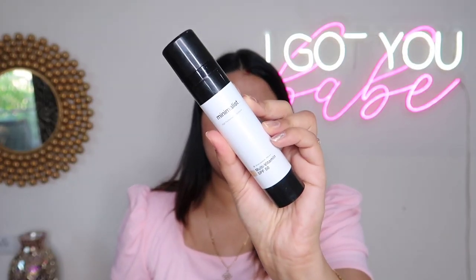My next recommendation is the Minimalist Multi-Vitamin SPF 50 Sunscreen, now coming in new packaging. It's a very good sunscreen for all skin types — it all depends on your preferred brand or budget. Don't forget to check it out.